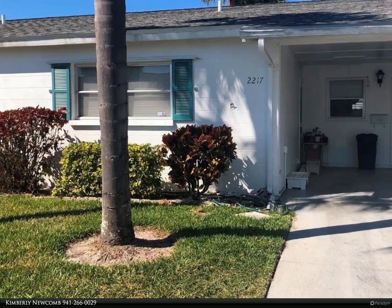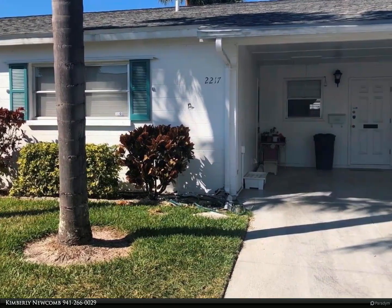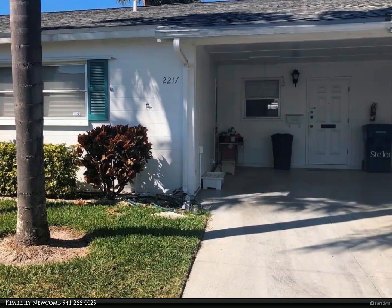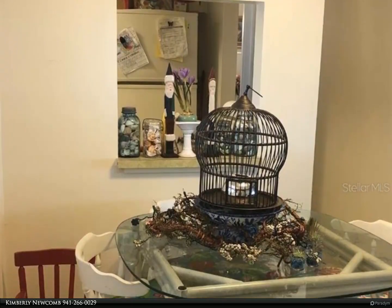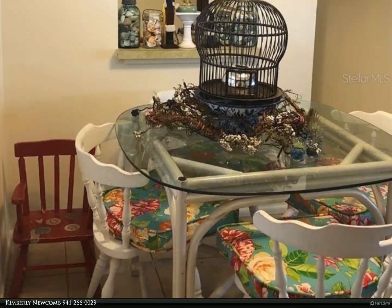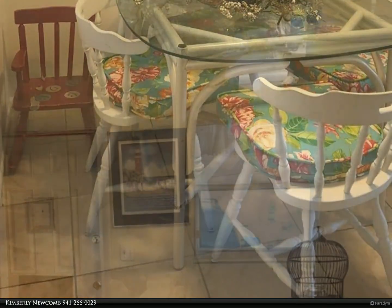This Berkshire Hathaway HomeServices Florida Realty property video is presented by Kimberly Newcomb. Here is a great opportunity to live in the highly sought-after community of Parkway Villas. This villa is a two bedroom, one bath with tile flooring throughout.